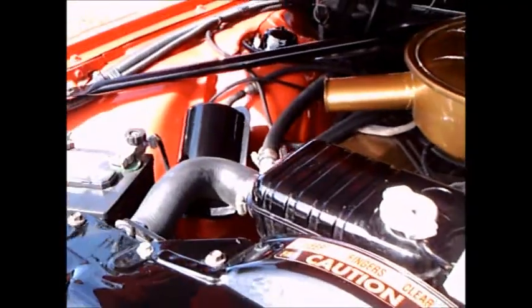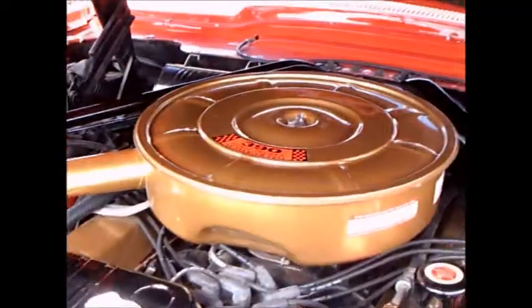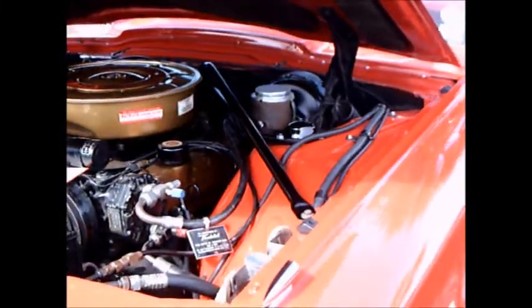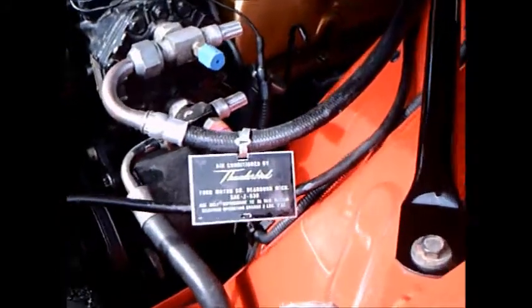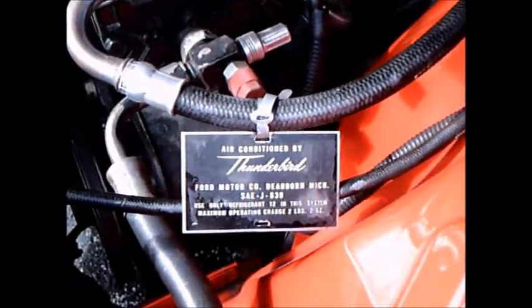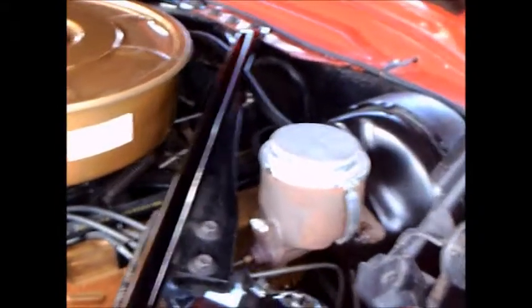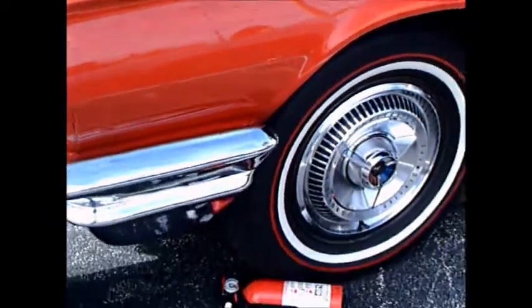It's beautifully restored. Under the hood here is better than new, I would say. I don't think a car came down the assembly line that looked this pretty. Notice the tag here for the air conditioning compressor — everything is perfect, really.